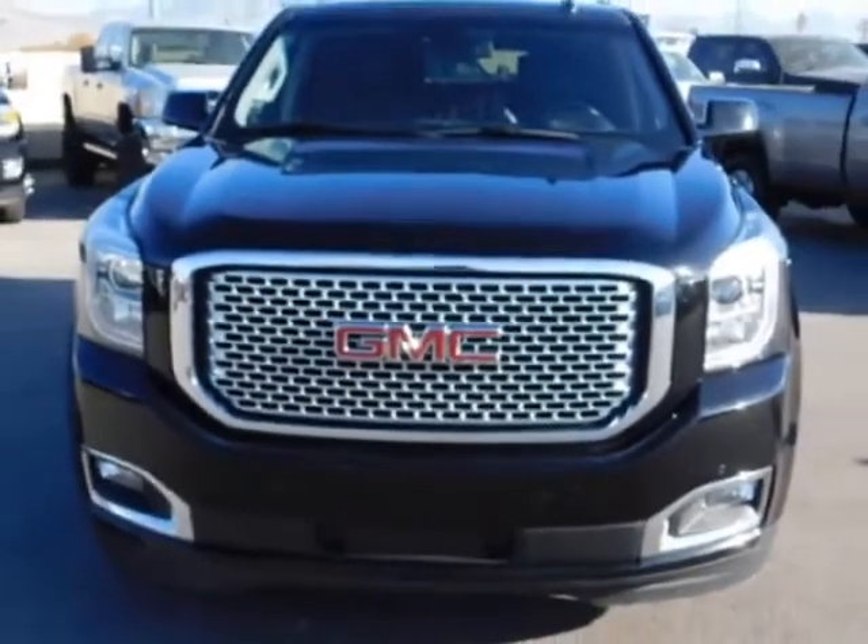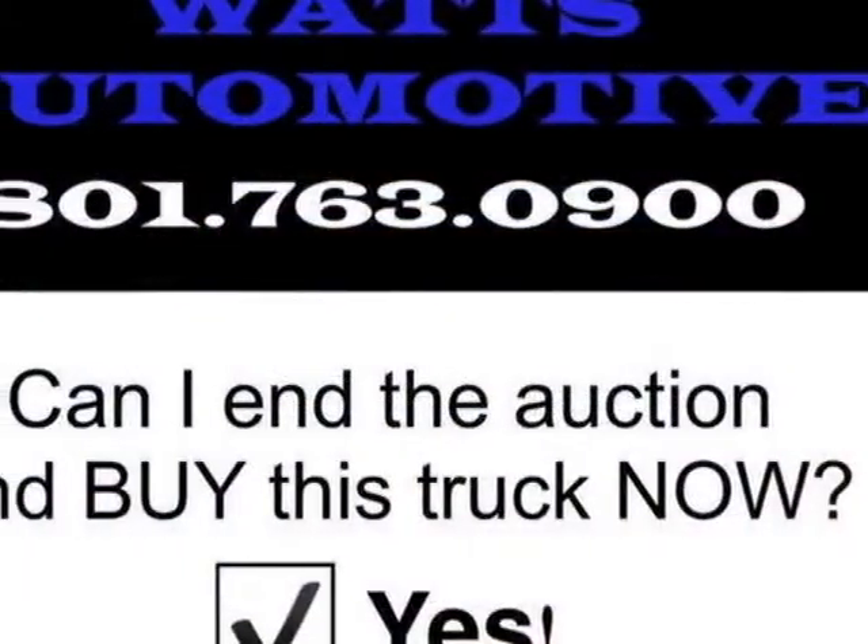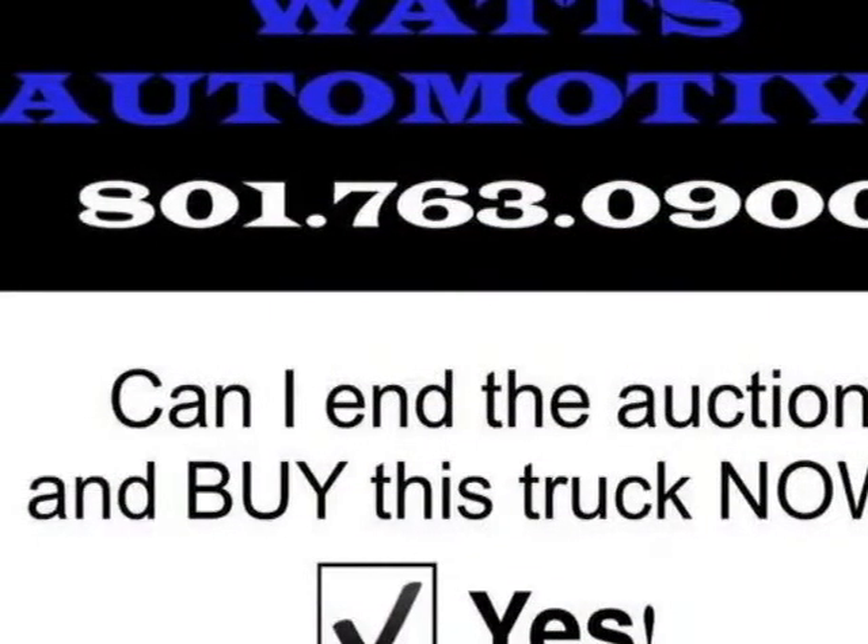This Yukon boasts a 6.2 liter engine and has an automatic transmission.